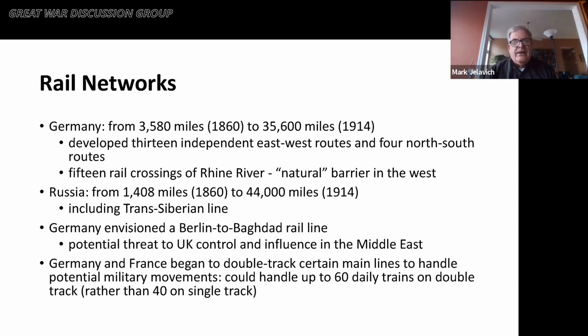In Germany, the rail network went from about 3,600 miles in 1860 to about 36,000 miles by 1914. The Germans developed 13 independent east-west routes and four independent north-south routes, with the intention of being able to move military people and equipment from one border to the next in both directions. There were 15 rail crossings of the Rhine River, which was a natural barrier against France and the west in general.